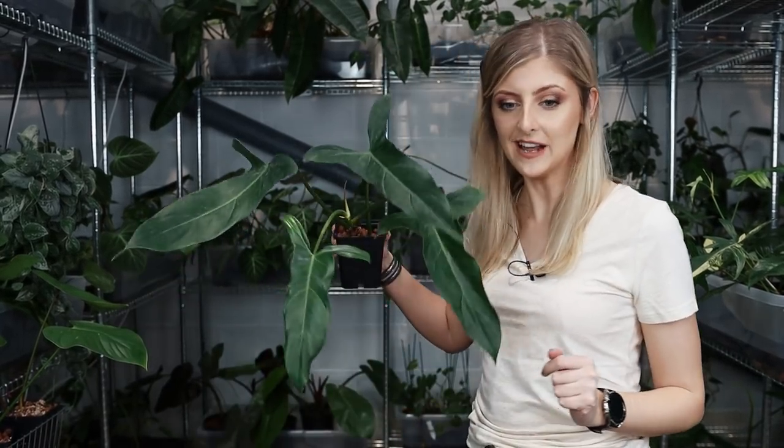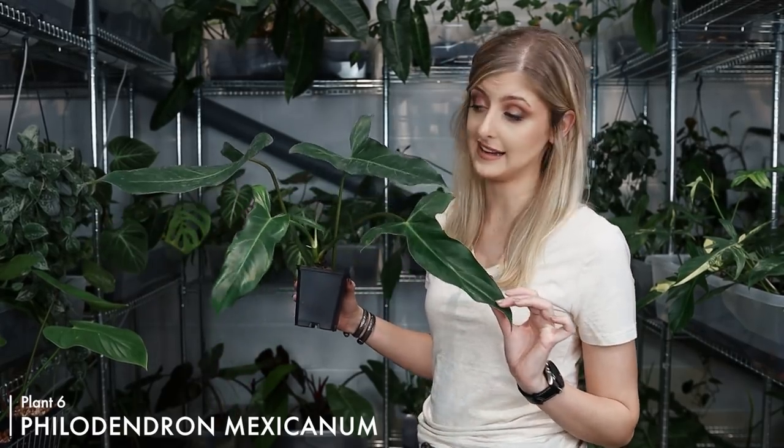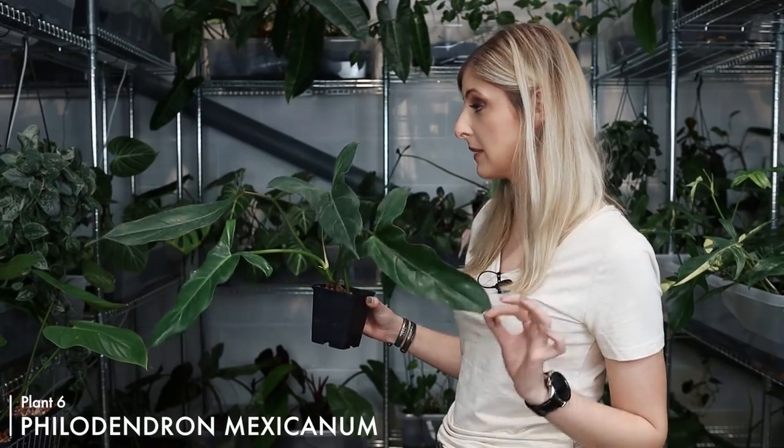I have never had this philodendron in the shop before. I've never owned it before. I've never seen it before in real life — I knew of it, but I'd never seen one. So I'm really happy to have some of these in and it's kind of my new favorite thing. You see a picture online and you think okay, and then you see them in real life and you're like, damn — I want that. So the next plant I have to show you is Philodendron mexicanum. Oh my God, this one looks really quite sexy. This is my favorite one — it's mine, no one can have it. I love it. It's my new favorite thing.